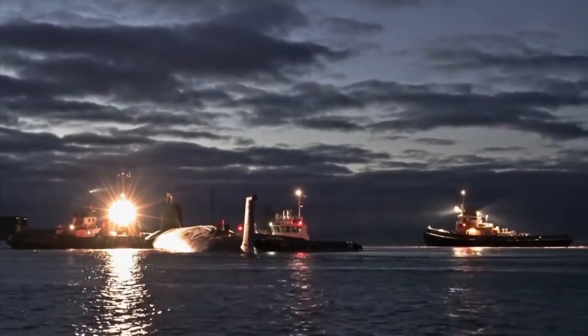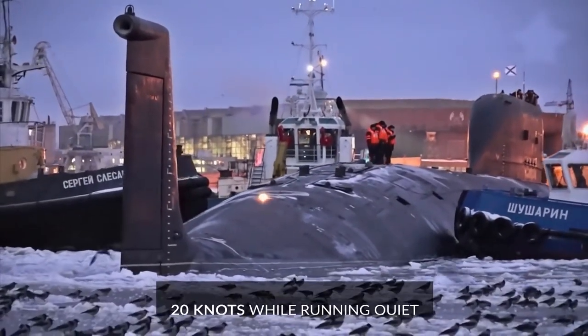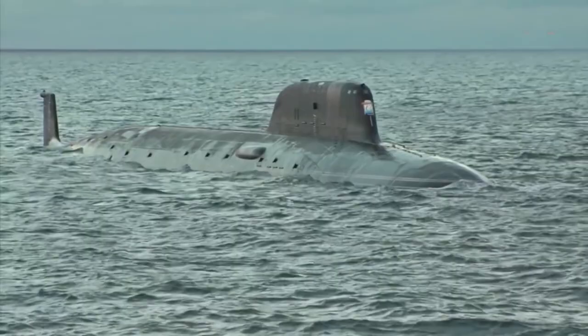While the Yasen-M-class is far quieter than previous Russian SSNs, capable of 20 knots while running quiet, it's still outpaced by its American cousin, the Virginia-class, at 25 knots.